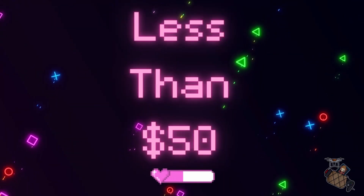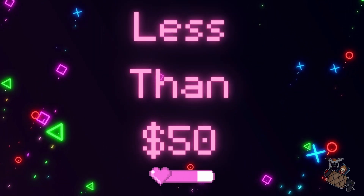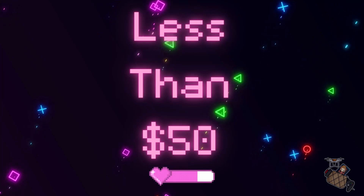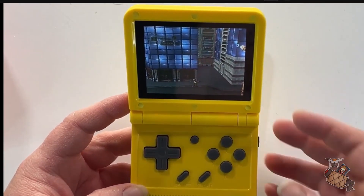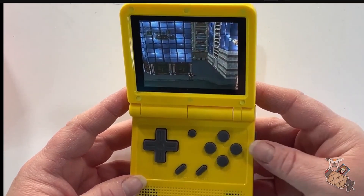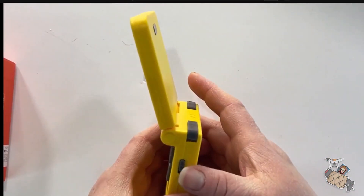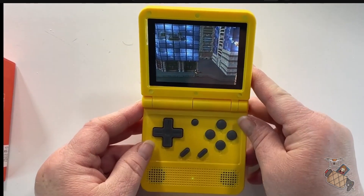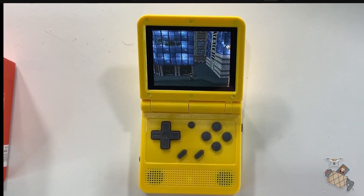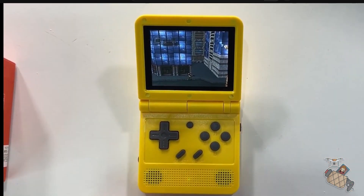The first category is the less than $50 category, and I only put one in here because I think this is pretty much the only one worth mentioning in this price range. It is the PowKiddy V90, ranging from $30 to $40. For this category, it is a no-brainer. This has the look and feel of a Nintendo Game Boy Advance SP. It's compact and it's a great device as an intro into the handheld emulation world. Another plus is it has a pretty loud volume for its size.